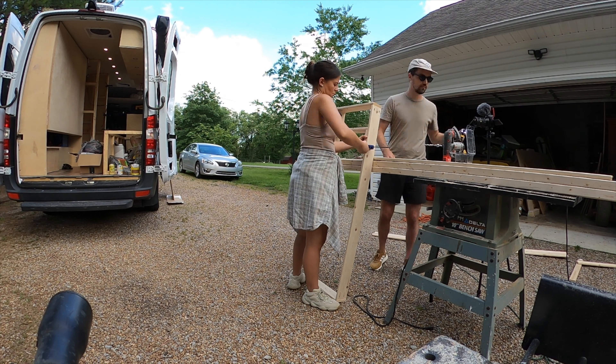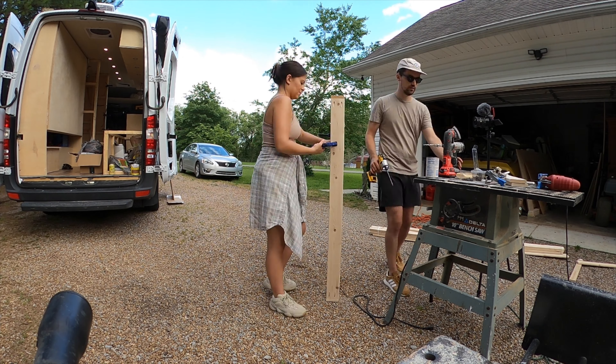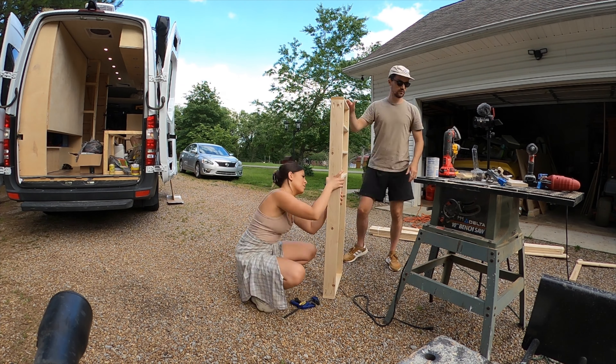Maria Jose wanted a pantry, and I promised I'd build her one. So I did.